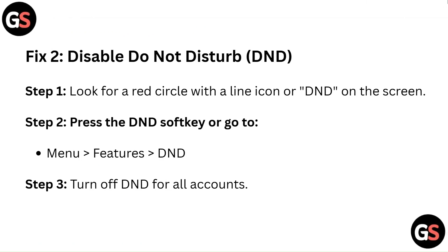Fix 2: Disable Do Not Disturb (DND). Step 1: Look for a red circle with a line icon or DND on the screen. Step 2: Press the DND soft key or go to Menu, then Features, then DND. Step 3: Turn off DND for all accounts.